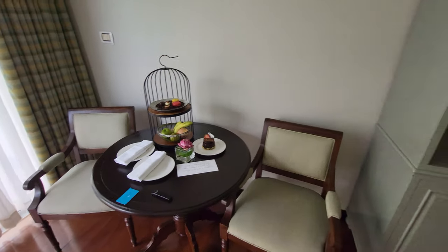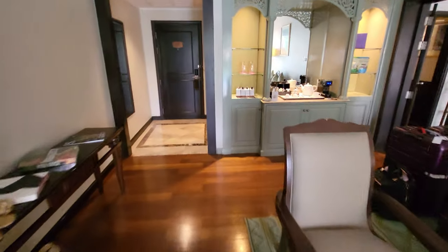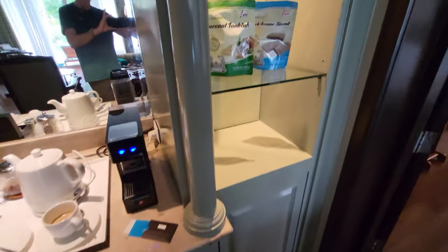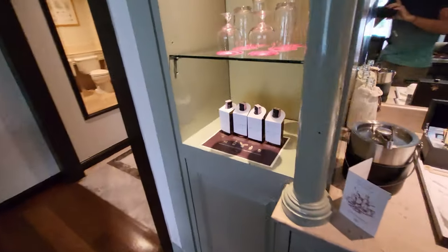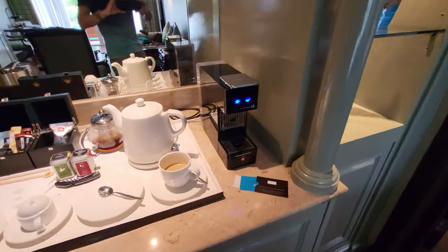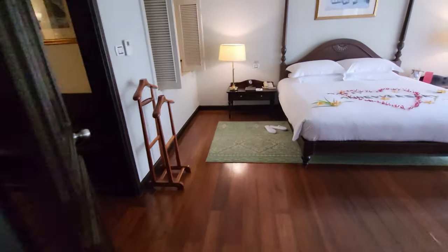I think you probably get the fruit because we've got access to the club lounge. Over here you've got your usual coffee and tea making facilities; inside the cupboard there's a mini fridge, some biscuits, and some mini bar products on the other side. The coffee is Illy coffee, which is quite nice.